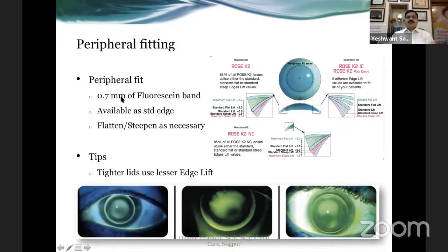As discussed, 0.6 to 0.8 mm of fluorescein band in the periphery is the target. In the fitting pictures: the first picture is an adequate fit, the second is slightly flatter edge lift, and the third is a steeper edge lift. You can visit roseklenslens.com to see all those pictures so you understand what is steep, flat, or optimum. The edge lift can be adjusted from decreased 1.3 to increased about 3.